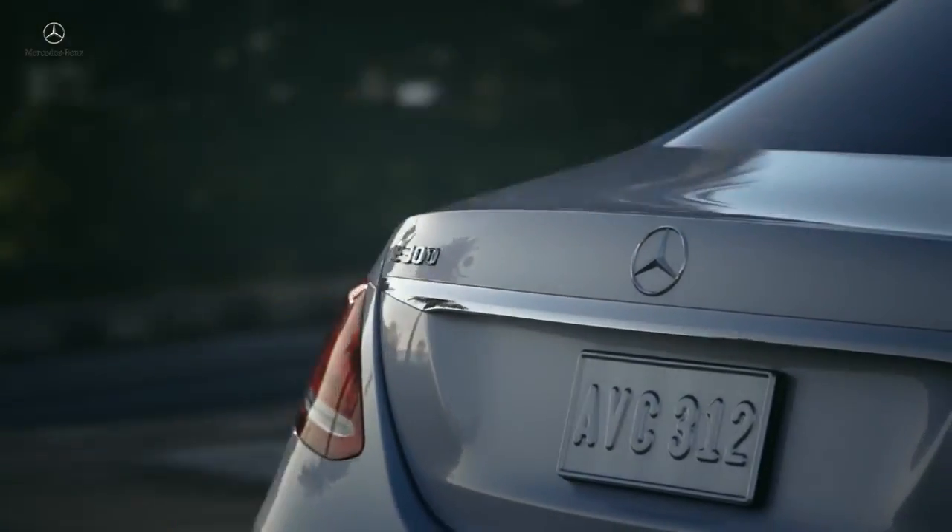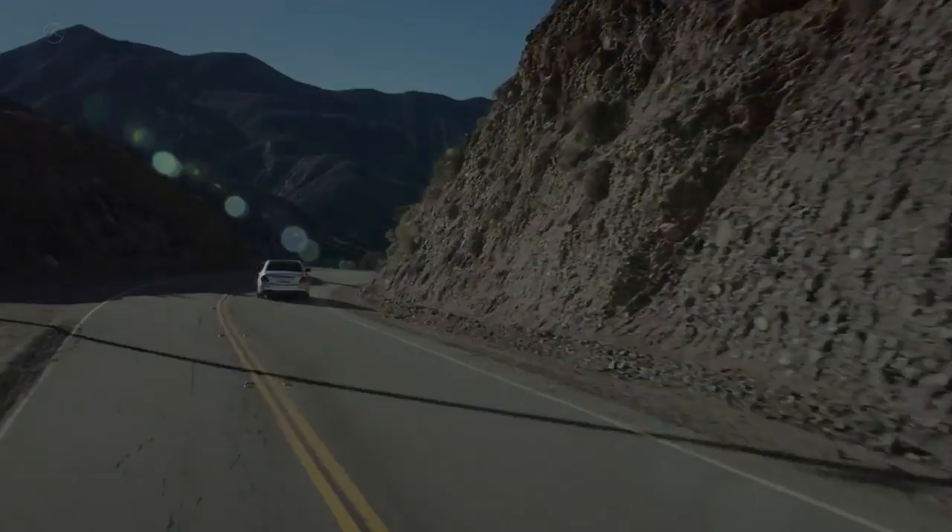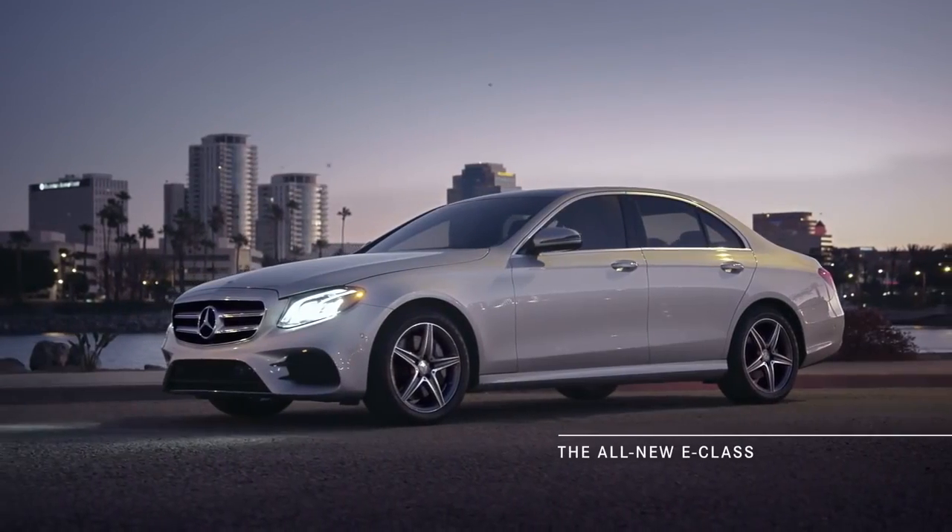And one day, we'll see them inside every other car out on the road. But for now, you'll find them in just one — the all-new, next-generation E-Class.